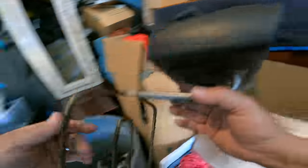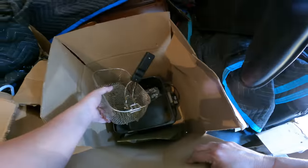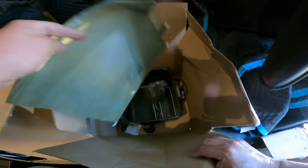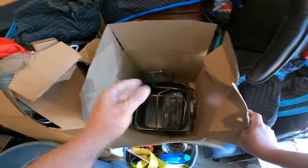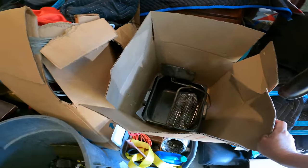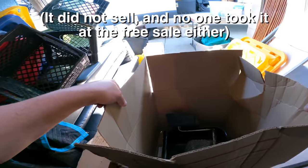Aroma Digital Deep Fryer — put that aside, we'll recycle that. Wait, this is a Deep Fryer. What do you guys think — will a Deep Fryer sell at the flea market? I really don't know. Maybe I'll take it and we'll find out.